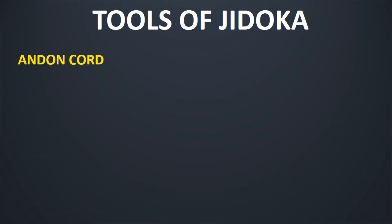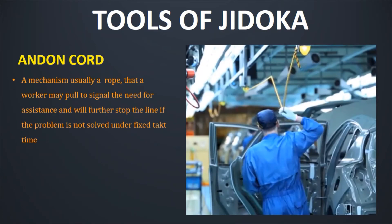The second tool is Andon Cord. It basically is a mechanism — usually a rope — that a worker may pull to signal the need for assistance. It will further stop the line if the problem is not solved within a fixed cycle time.